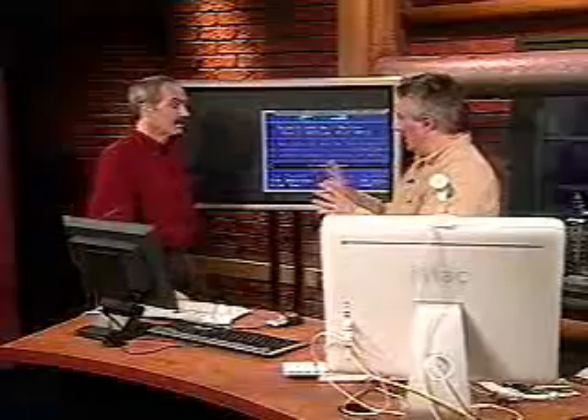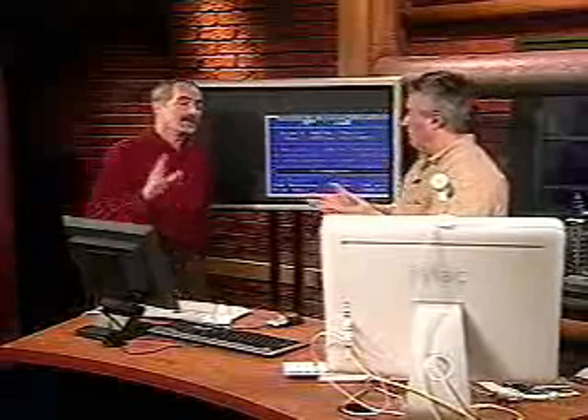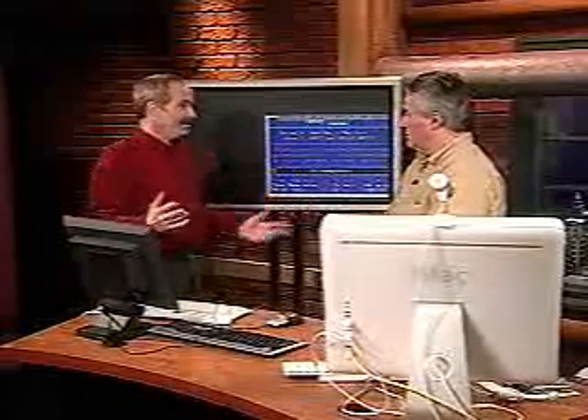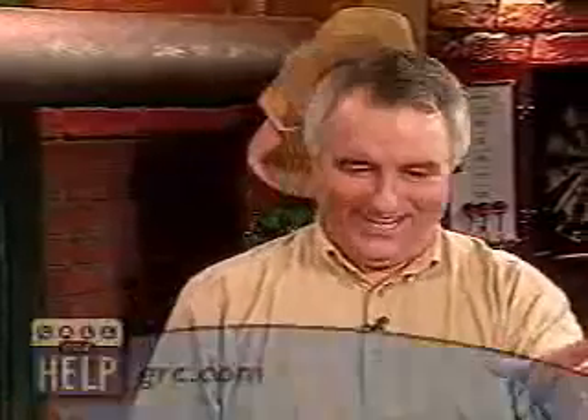SpinRite's not cheap — it's about $89 U.S. So not everybody's going to go out and buy it. We generally don't sell it to people who have extra money — they buy it the first time because they're in trouble. SpinRite fixes it, and then they become true believers and run it every month. I keep it around because when I fix other people's drives, this is the best tool to have. SpinRite is available from GRC.com. It's a tiny download, so don't freak out if it only downloads in a few seconds — even on a modem it's practical to get it.